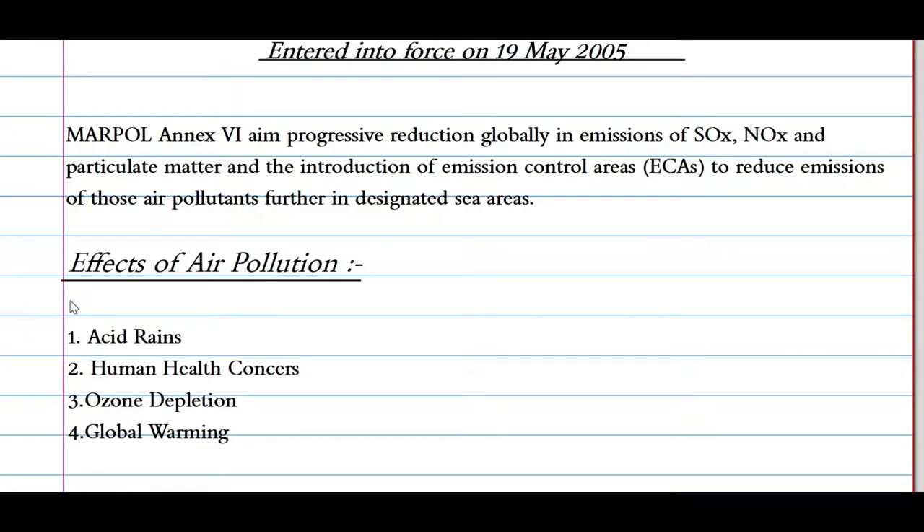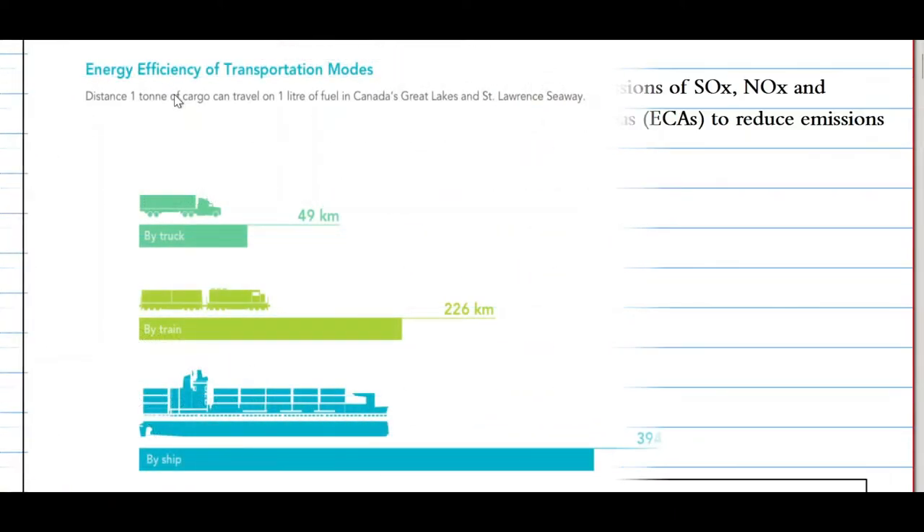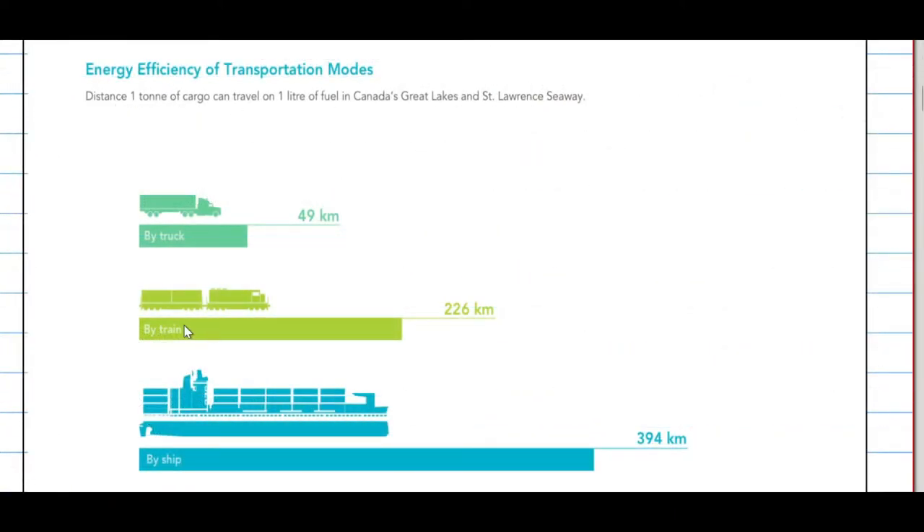Before we move ahead, let's look at the effects of air pollution. Air pollution causes acid rain, human health concerns, ozone depletion, and global warming. I have put up a graph to show that shipping is still the less polluting mode of transportation. Here is how far 1 ton of cargo can travel on 1 liter of fuel in Canada's Great Lake and St. Lawrence Seaway: by truck, only 49 kilometers; by train, 226 kilometers; and by ship, 394 kilometers. So you can see how much less polluting a ship is, but still there are regulations to be followed.